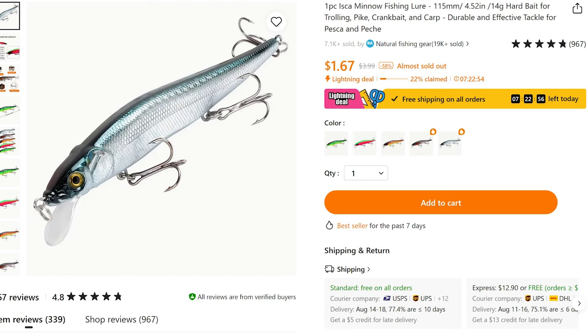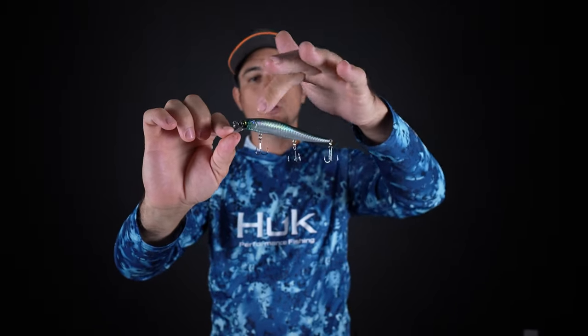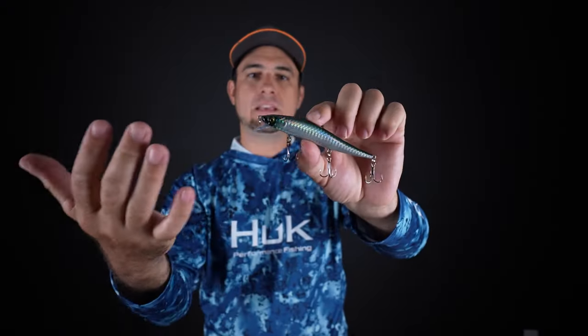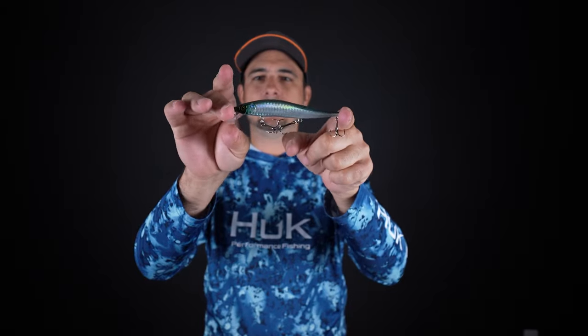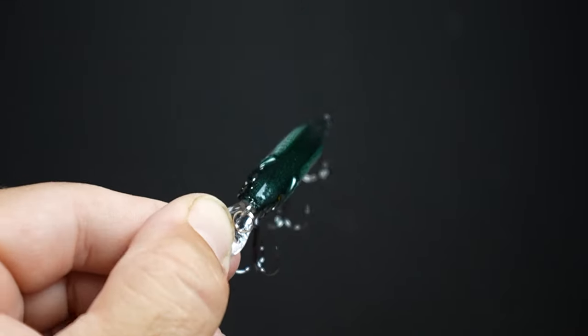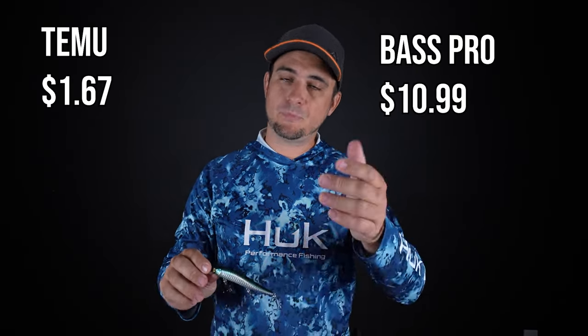I've never had a good jerkbait in my tackle box, so when I saw this one for $1.67 on Temu, I had to order it. I don't have much experience with jerkbaits, but this one looks very well built. The detail is really nice — you can feel the scales on it, the color scheme is very realistic and lifelike, and it has a really good lifelike eye. It's got three treble hooks, which is bigger than most jerkbaits I see that come with two, plus a nice spoon on the front that gives it a crazy motion as you jerk it through the water. Equivalent jerkbaits on Bass Pro Shops were $10.99. So $1.67 from Temu or $10.99 from Bass Pro — you be the judge.